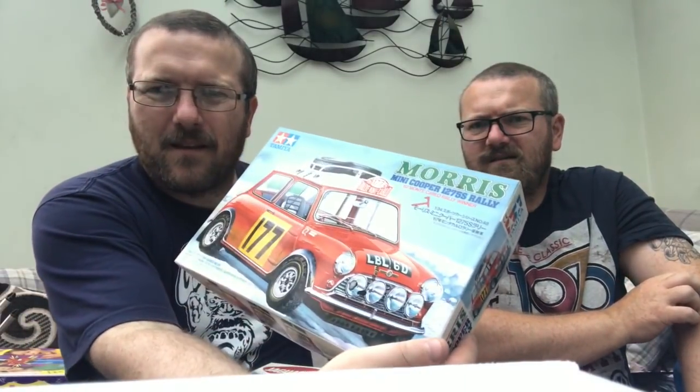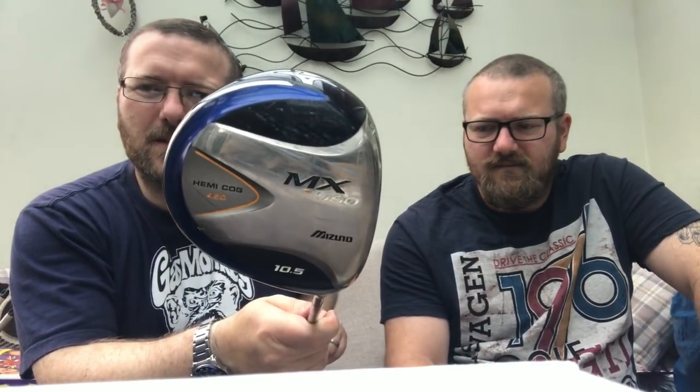We got some model kits — they're all cars. There's a Jaguar XKR, an XJ220, another type, and a nice Mini. We paid £20 for the lot including a golf club. I only researched the Mini and that can sell for up to £25 on its own. The Jags will probably be similar money. The golf club that came with it is a Zuno MX 516 driver — that's probably worth around £30.